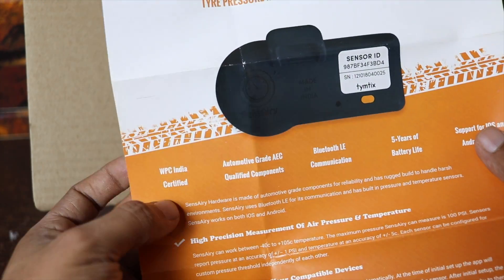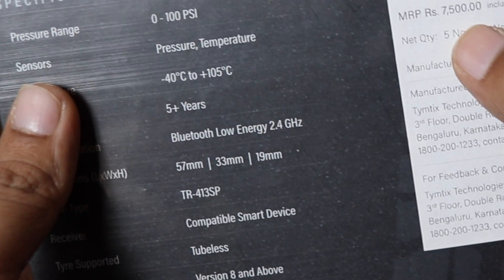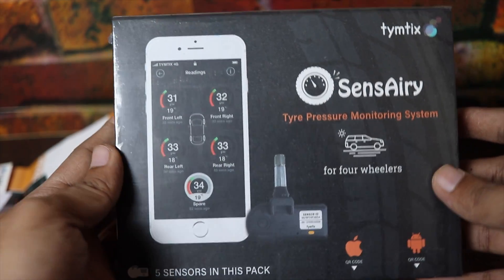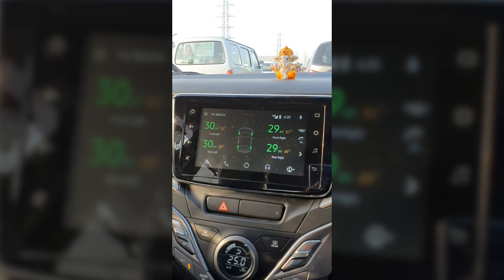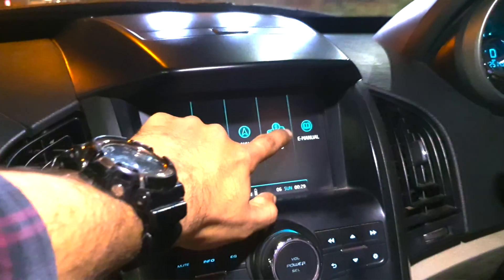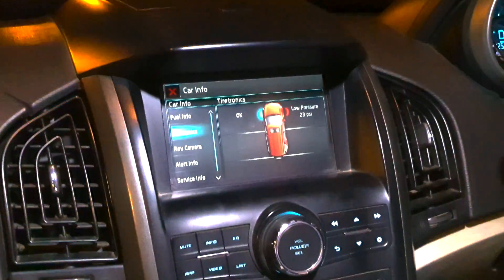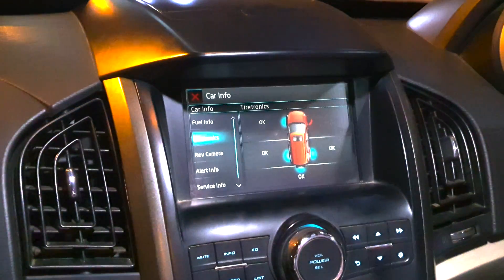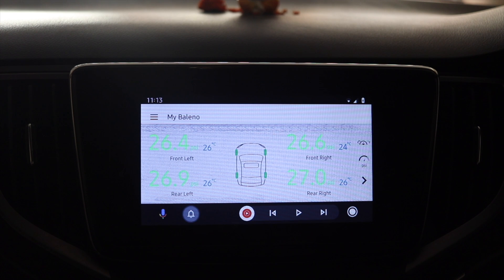Now, which one should you get? I'll tell you mine. I have installed the internal TPMS system from Sensary, installed in my Baleno car. One great thing about this Sensary TPMS system is that it actively monitors my vehicle's tire pressure and sends notifications directly to my Android device. It also displays all tire pressure information on the seven-inch Android Auto display, which is just perfect. I've always seen this in high-end cars like the XUV500, and now I can do the same on my Baleno, which is great. It's also a bit of a show-off to my friends and relatives — they all got surprised when I showed them.